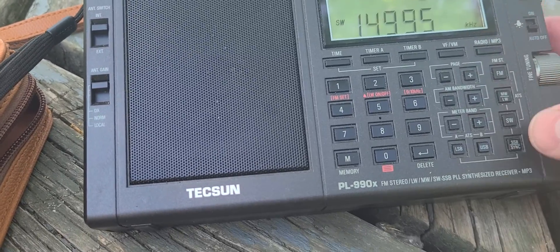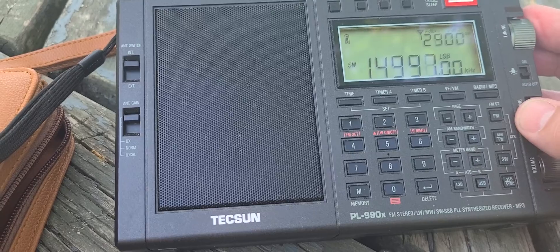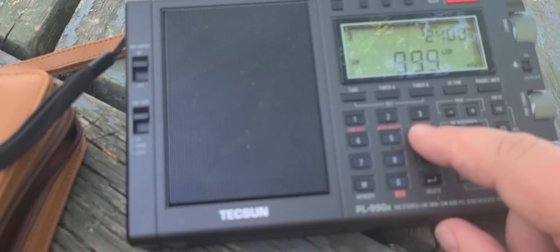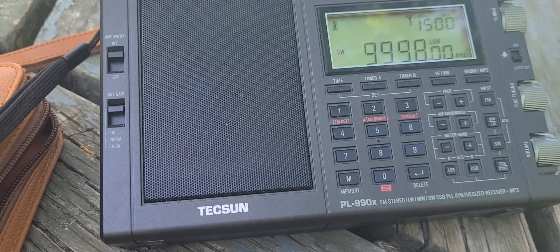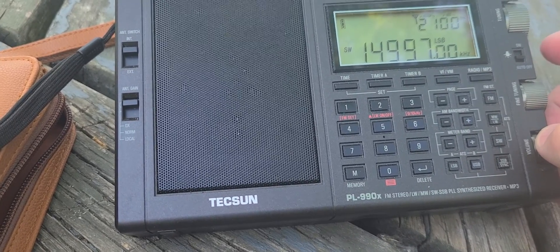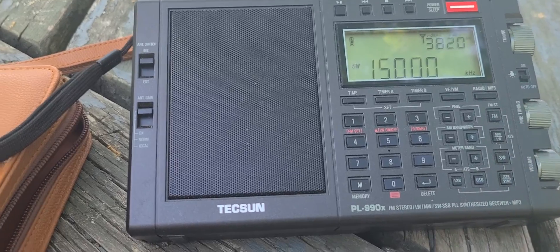I'm going to try something — putting myself in lower sideband to see if we can hear the Moscow time signal RWM. Nothing on that frequency. Let's try 9996 — nope, not hearing it there either. Not hearing it on 14996 either. So there doesn't seem to be propagation to Russia right now.